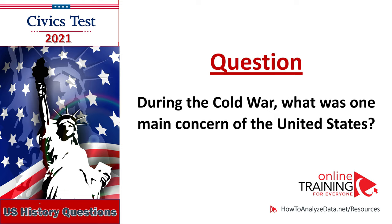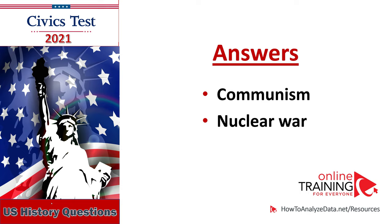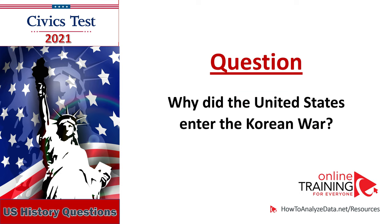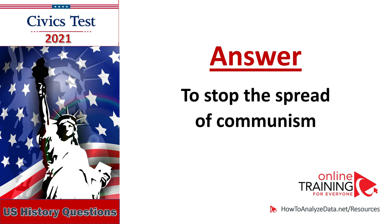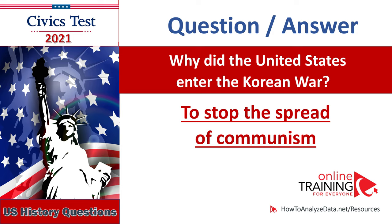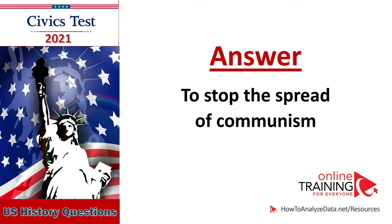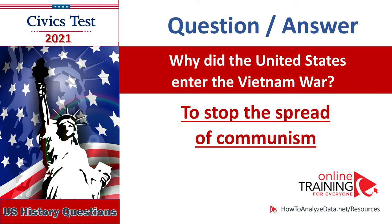During the Cold War, what was one main concern of the United States? Communism, nuclear war. During the Cold War, what was one main concern of the United States? Communism. Why did the United States enter the Korean War? To stop the spread of communism. Why did the United States enter the Korean War? To stop the spread of communism. Why did the United States enter the Vietnam War? To stop the spread of communism. Why did the United States enter the Vietnam War? To stop the spread of communism.